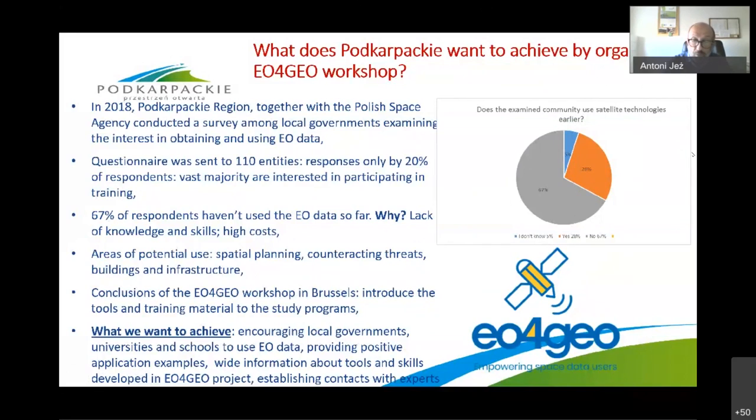What we would like to achieve by organizing the EU4GEO workshop in Podkarpackie: we have big potential with many universities, a large number of students, a network of educational schools, and many companies, but we also identify a lot of gaps in knowledge on how to use Earth observation data in local and regional governments, universities, and private entities. We expect the EU4GEO workshop in Podkarpackie in 2021 will accelerate the process of obtaining and using Earth observation data, give a new impulse, and allow establishing contacts with universities to introduce Earth observation subjects into study programs.